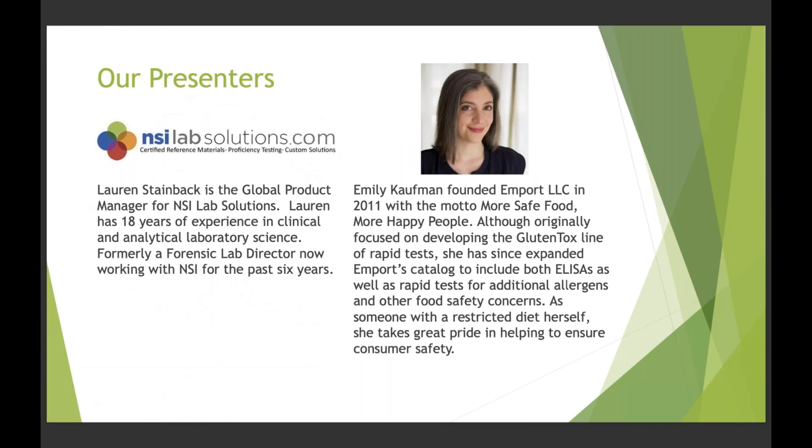Our first presenter is Lauren Steinbeck from NSI Lab Solutions, global product manager with 18 years of experience in clinical and analytical laboratory science, formerly a forensic lab director and now with NSI for the past six years. Our second presenter is Emily Kaufman, founder of Mport LLC since 2011, with the motto 'more safe food, more happy people.' Originally focused on developing the Gluten Tox line of rapid tests, she has since expanded to include ELISA and rapid tests for additional allergens and food safety concerns. As someone with a restricted diet herself, she takes great pride in helping ensure consumer safety.